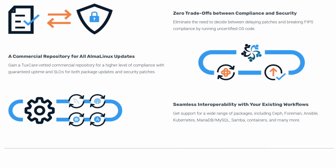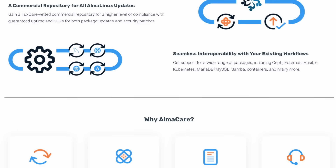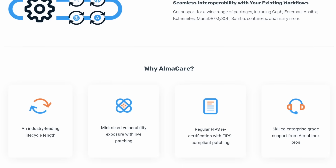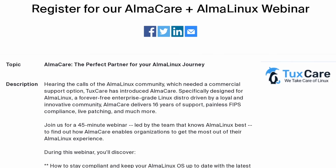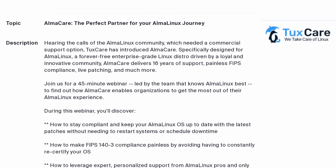AlmaCare gives you 16 years of support, live patching, FIPS compliance, and a lot more, so you can run Alma Linux in any mission-critical environment. They're running a webinar on March 1st to explain all the features and how it works. If you already run Alma Linux or you're just interested in it, click the link in the description and book your slot.